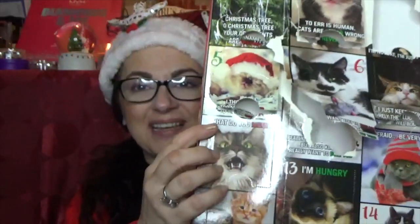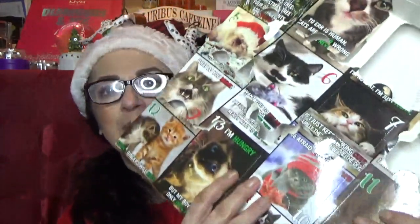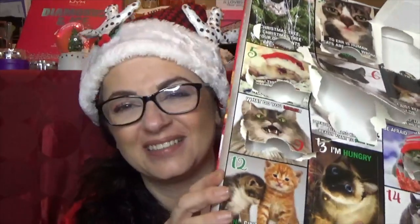Number nine — that's a cute one too. Number ten — 'Be afraid, be very afraid.' Look at the face on that one. Number eleven — 'You're hired. Now clean up my mess.' You notice how they expect us to do that all the time? Another adorable looking kitty. Number twelve — look at that baby face on that kitten. How could anybody not like that? Number thirteen: 'Soon gingers will rule.' Very cute.